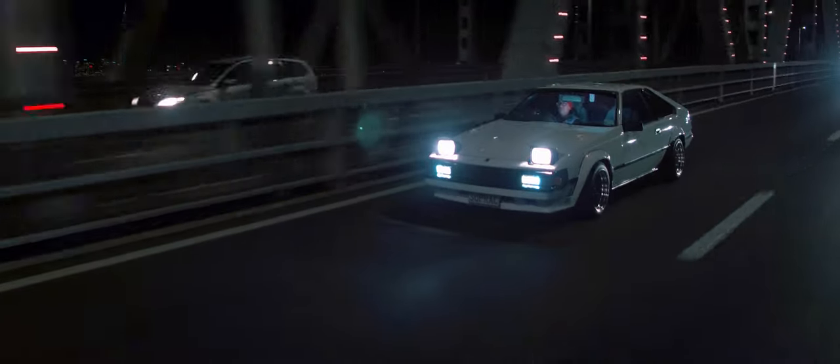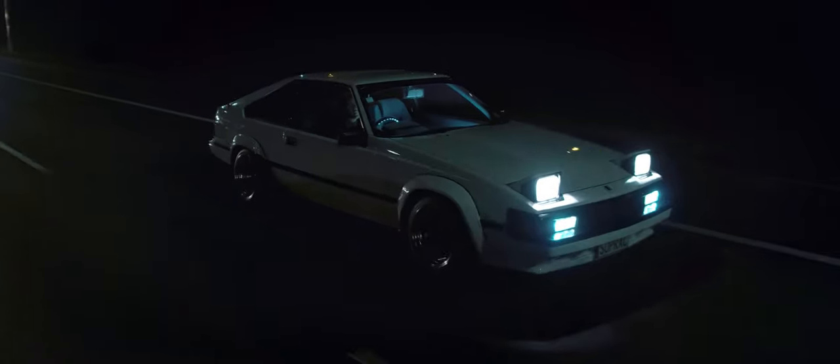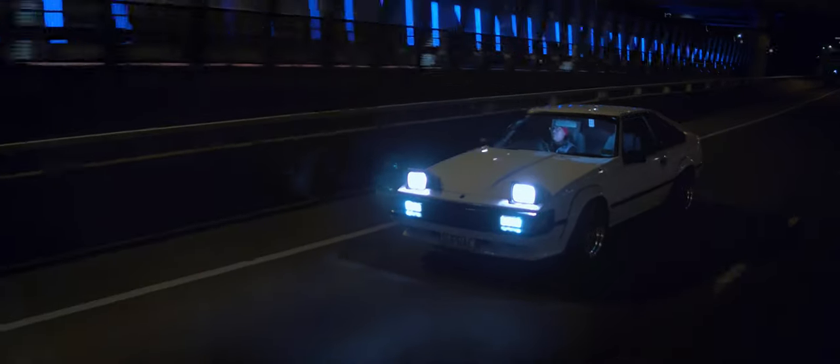I grew up playing Gran Turismo and all my mates did, and we always used to fight over who could race with the Supra on there. I love the Supra — to be honest, it was actually my dream car. When I saw it, I thought, yeah, I need to get that.